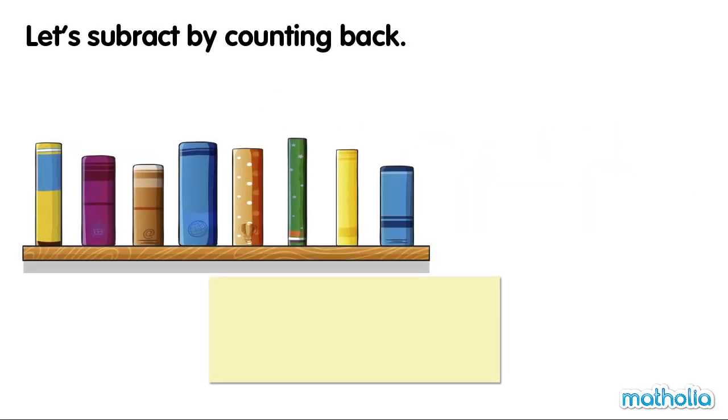There are eight books on the bookshelf. I cross out four books: one, two, three, four. How many books are left? Let's subtract by counting back.